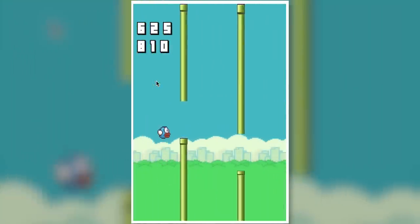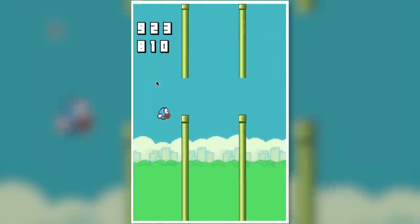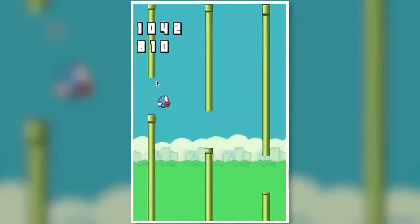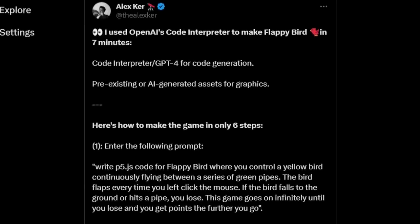This guy even made a working Flappy Bird using Code Interpreter in just 7 minutes. Even though the graphics do look a bit wonky, it made development so much easier and faster. The author also documented the progress so you can check it out.